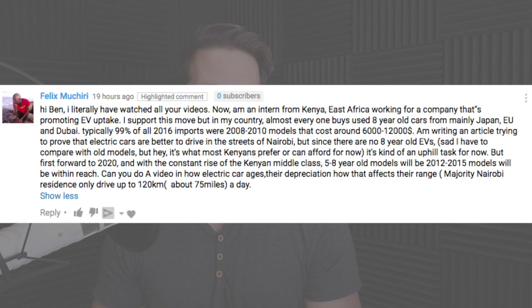Hey guys, thanks for joining me. Today I'm going to answer a question from a few folks, and one from Felix Murchery, who is an intern in Kenya trying to promote EV sales. This one really touched me with his comment explaining the story and how the depreciation of electric vehicles really matters to him.